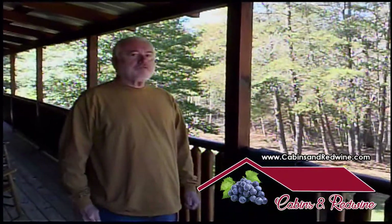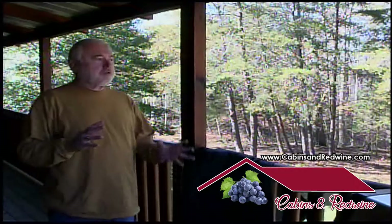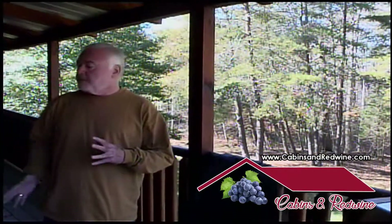Just to let you know, the elevation that we're at, there's always a breeze up here. You can open the doors to the cabin — I've got screen doors on them so no bugs will get in — and you've got a fantastic breeze that comes through here all the time.